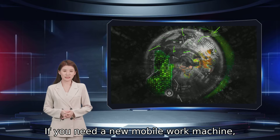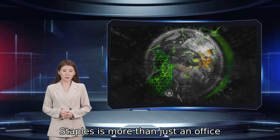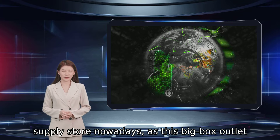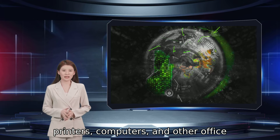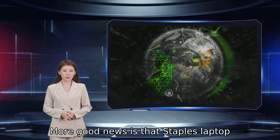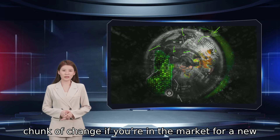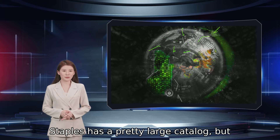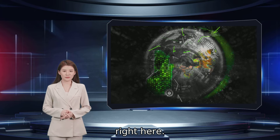If you need a new mobile work machine, you don't want to sleep on this Staples laptop deal. Staples is more than just an office supply store nowadays, as this big box outlet has become one of the best places to shop for printers, computers, and other office essentials. Staples laptop sales and discounts are a sure way to save a nice chunk of change if you are in the market for a new computer. We've already gone through the catalog to scoop up all the best Staples laptop deals right here.